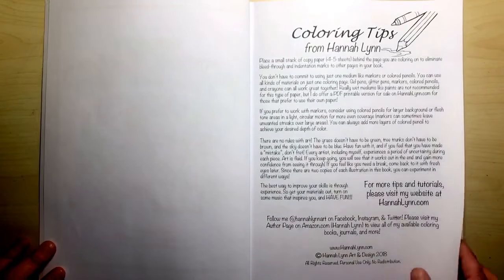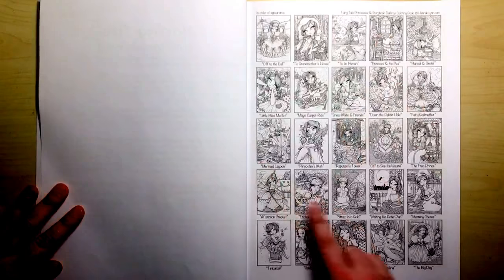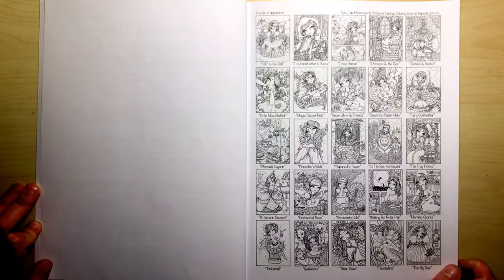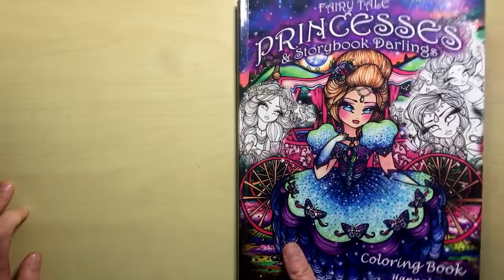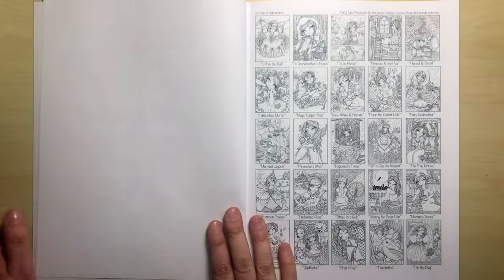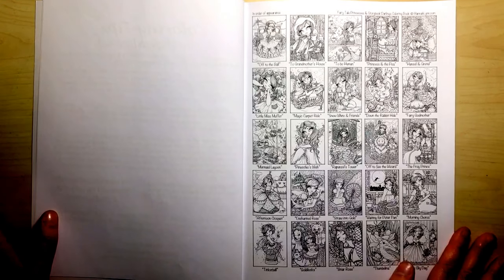The book opens up as always with some colouring tips from Hannah Lynn. We've then got thumbnails of every single design that features in the book with their names as well. This particular book is obviously all about fairy tales, so it's going to be characters that we know from storybooks from our childhood.